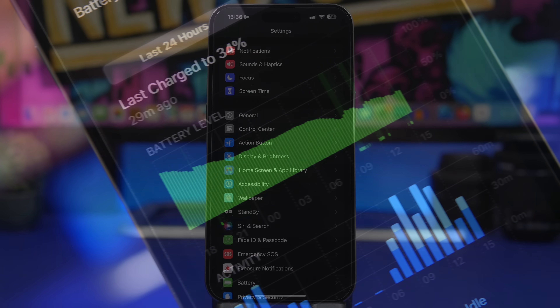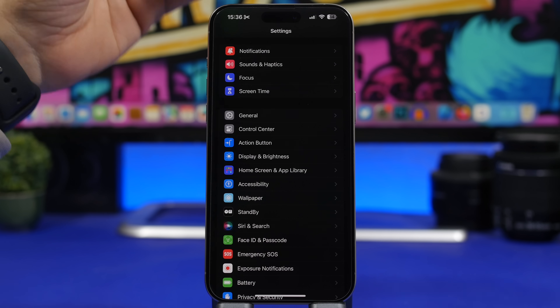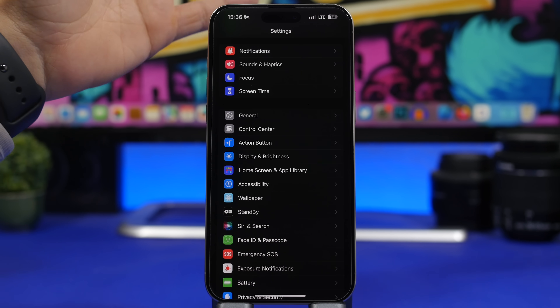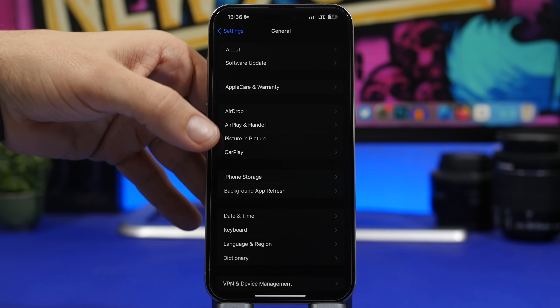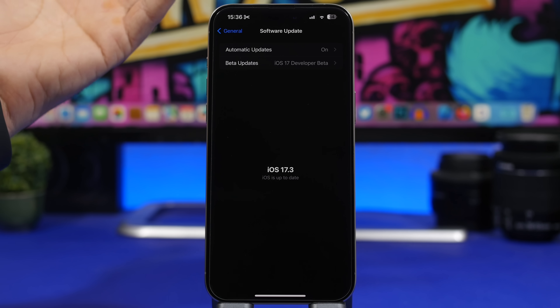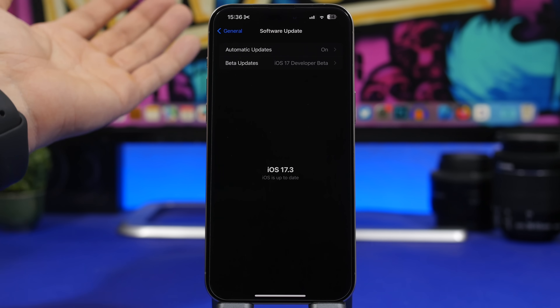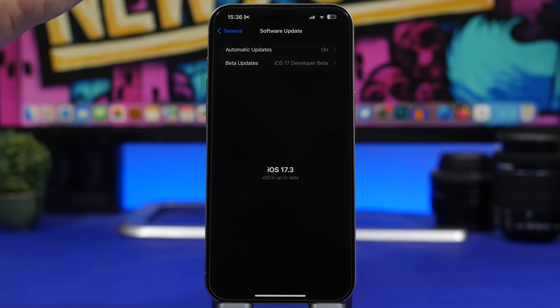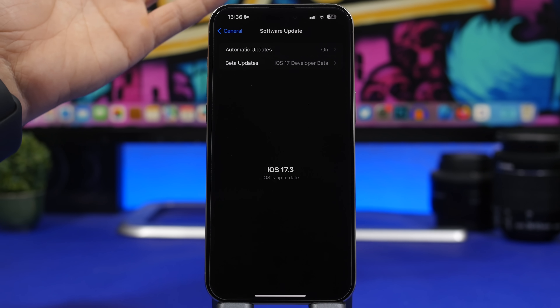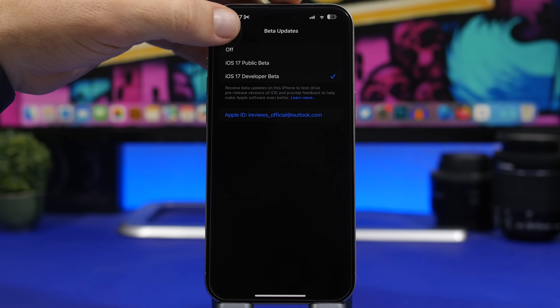First of all, if you have ever installed any of the betas of iOS 17.3, you need to make sure that you get out of the beta. Go to Settings > General > Software Update. If you still have beta updates enabled, you should see the RC version there — install it right away. If you've already updated to the RC version, you're out of the beta. You can also go here and turn betas off completely so new betas won't install on your iPhone.